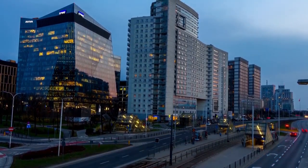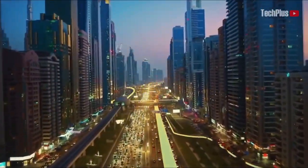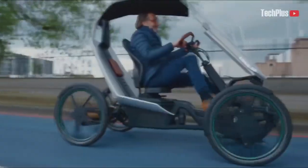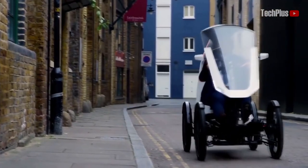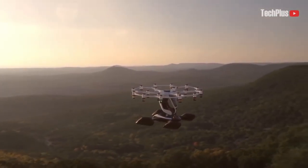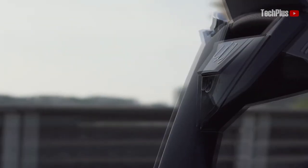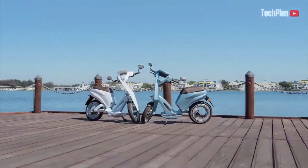Hey guys, welcome back to Tech Plus. Life is all about moving around, from point A to point B. There are many ways that people like to travel, from motorbikes to cars, quad cycles, scooters, and even a new type of personal aircraft. To help you choose the perfect personal transportation, we listed down the top 6 coolest personal transportation for you.